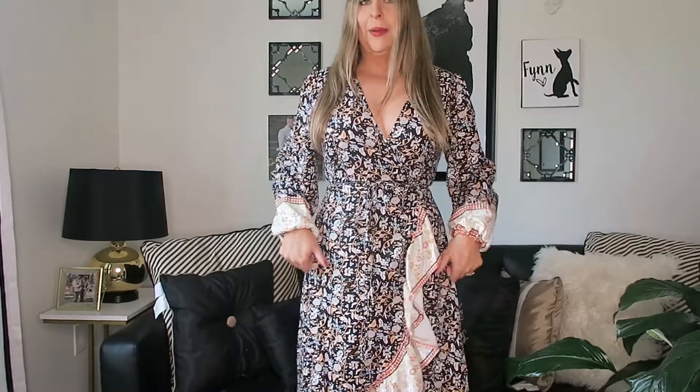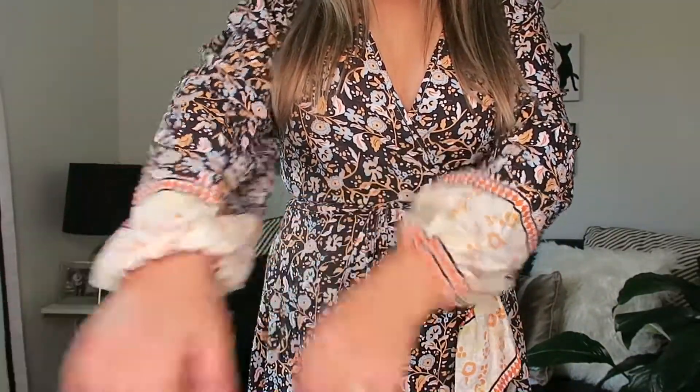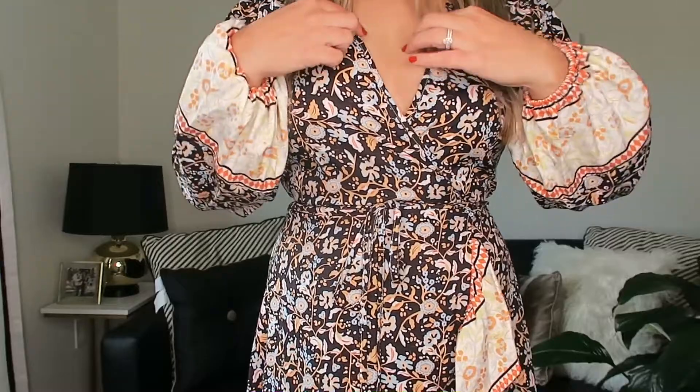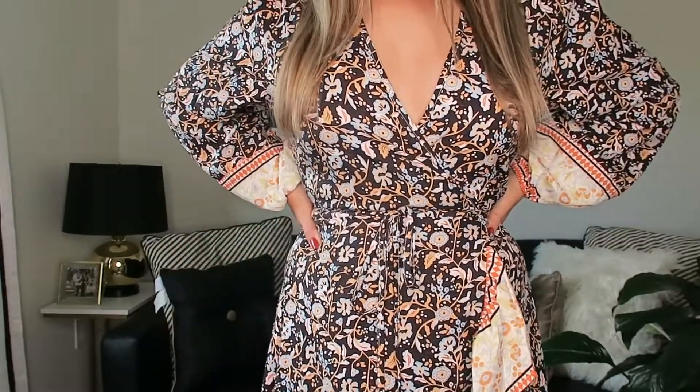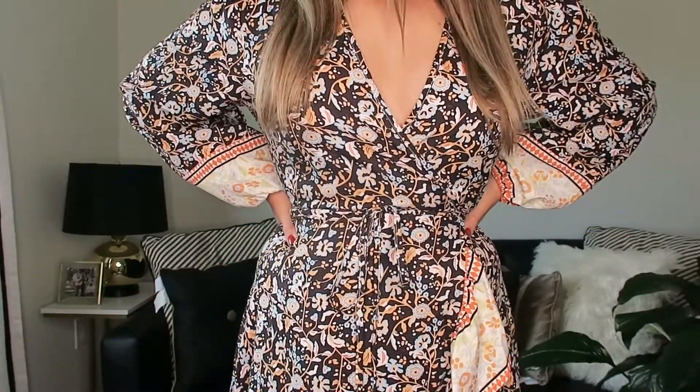This first dress is a very lightweight, kind of silky wrap dress. I'm wearing a size medium and you can see that the waist hits at the perfect spot for my body. It has this adorable detailing on the side and it's just really comfortable with a fun pattern. You could pair this with a big brimmed hat. Let me step a little bit closer so you can see the pattern — it has a bubble sleeve detail and this kind of floral print. It's very floral and boho, just a really comfortable dress and a good staple to have in your closet.